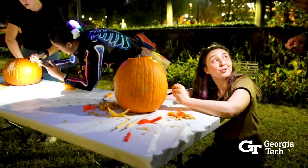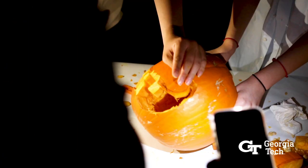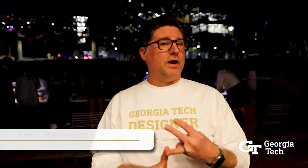Industrial design students are perfect for carving pumpkins because carving a pumpkin requires artistic thinking, creativity, craftsmanship, and a knowledge of materials. And carving a pumpkin requires all of that.